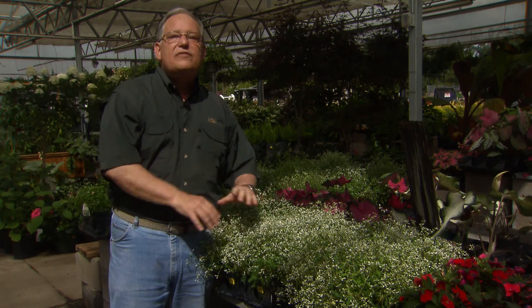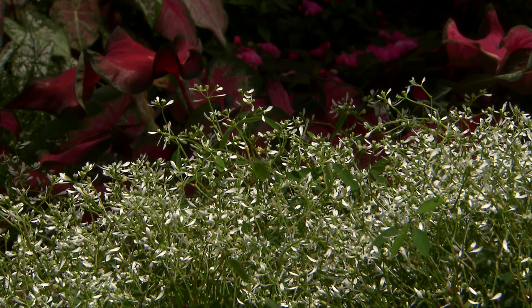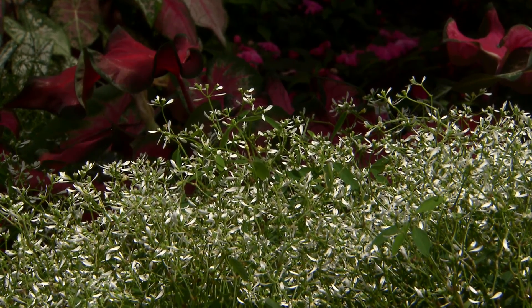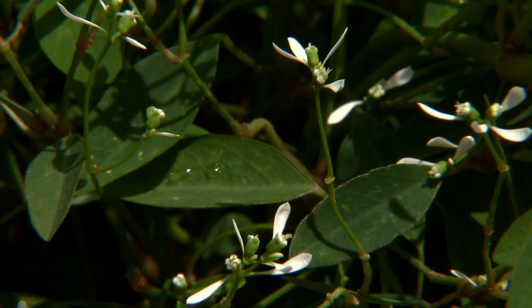Once it's established, it's very drought tolerant. If you have deer in your area where you garden, I know you're always looking for deer resistant plants. Well, euphorbias as a group are not palatable to deer, and this one is just like it.